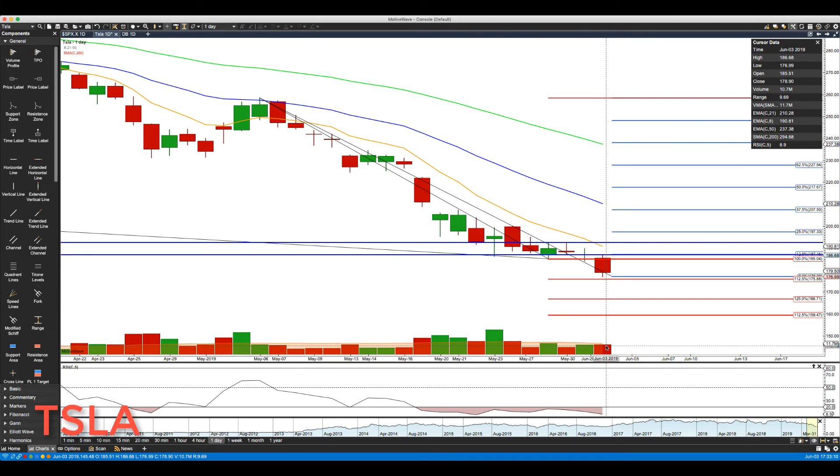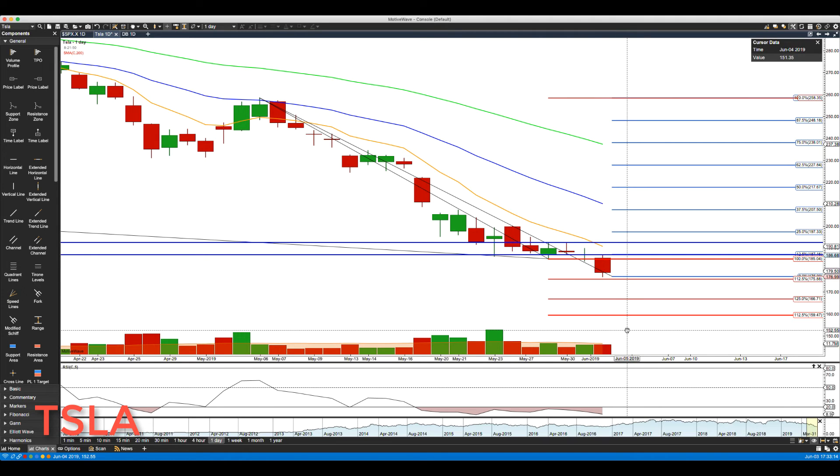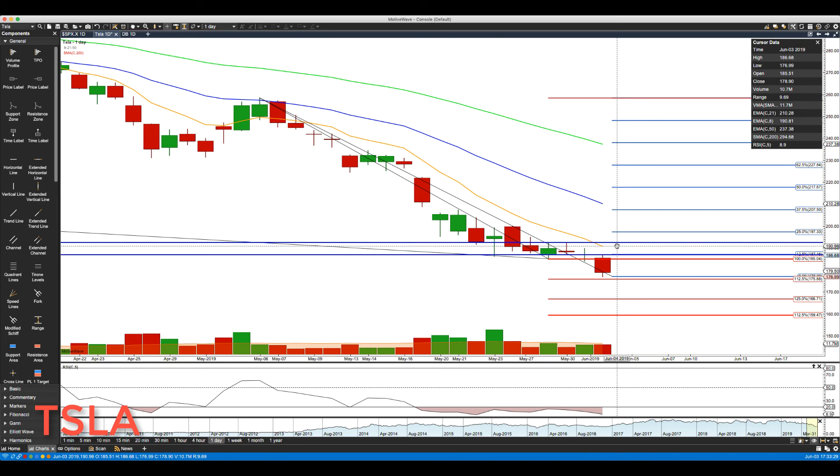If you are at all bullish on this, know your stop levels and don't just try to bottom pick — there have not been any buy patterns at all. It's pretty much sell any rally, and we haven't even been able to get any rallies. We'll see if we can eventually get a rally for anyone looking to sell short, because this is in full-blown bear mode.